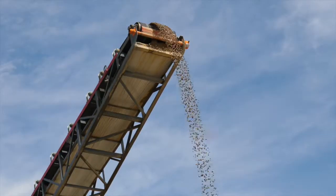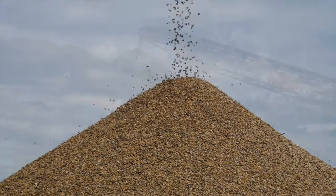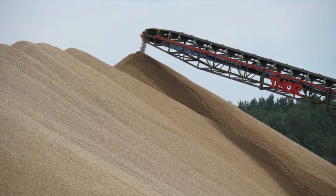We make 14 to 5 and 20 to 14 material. We also make 10 to 2.5 chips when we have another little screening plant in here to do it with.